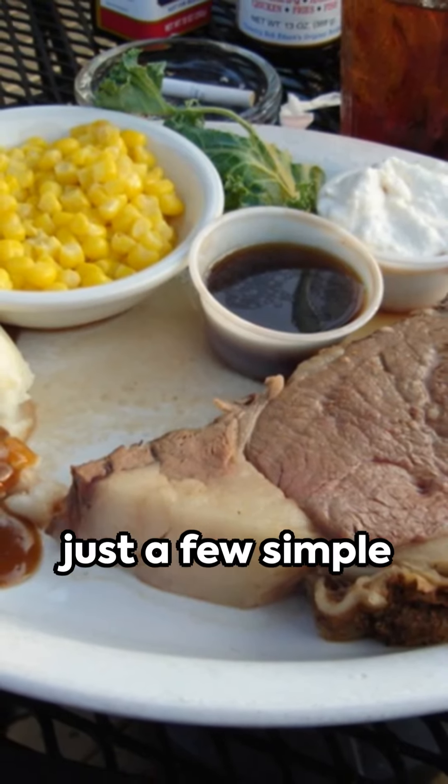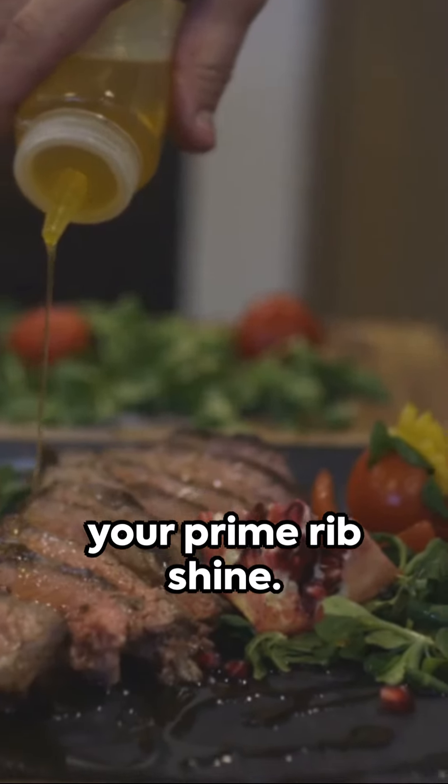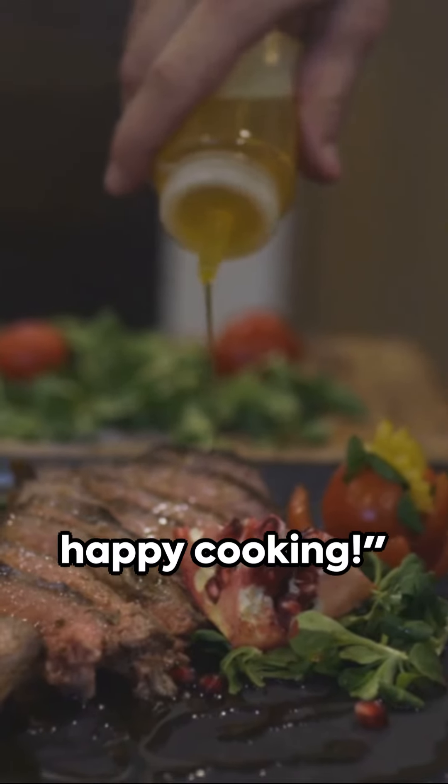Remember, the perfect prime rib is just a few simple steps away. So this holiday season, be the master of the feast and let your prime rib shine. Until next time, happy cooking.